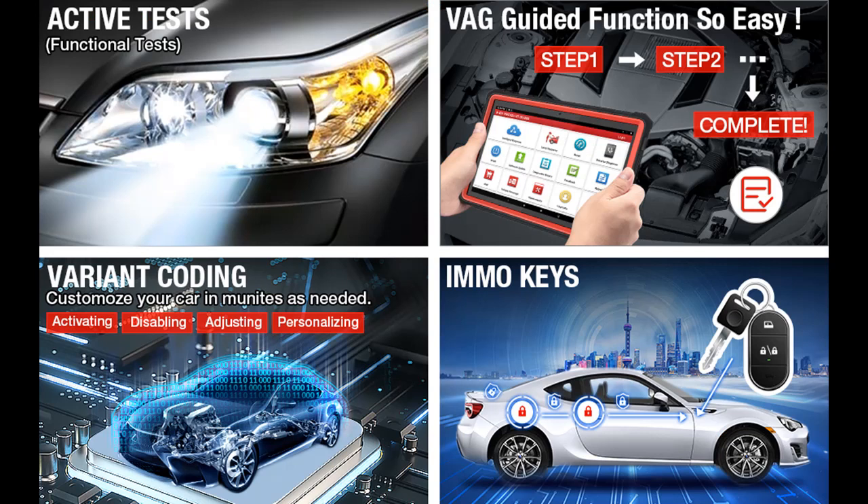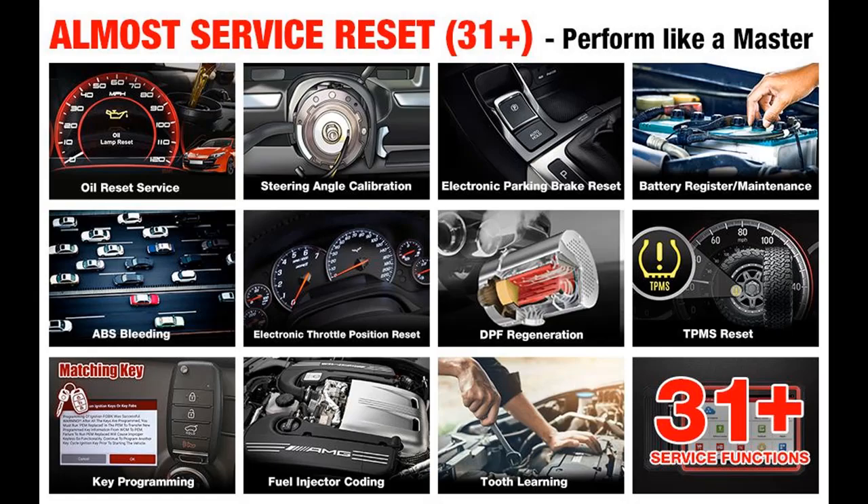The Launch X431 Pro 3S Plus can scan 150 car brands and more than 10,000 car models.